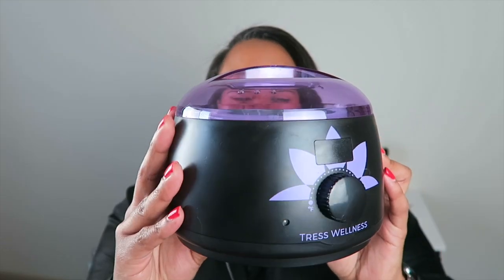First and foremost, a product that has changed the game for me and is going to save me so much money: the Tress Wellness at-home waxing kit. I've been going to get professionally waxed for almost two years and I've been obsessed. I'm always looking for ways to do self-care — hair, nails, waxing — at home. I never thought I'd wax at home, but this kit makes it so easy. I'm going to include a clip of how I wax my face.